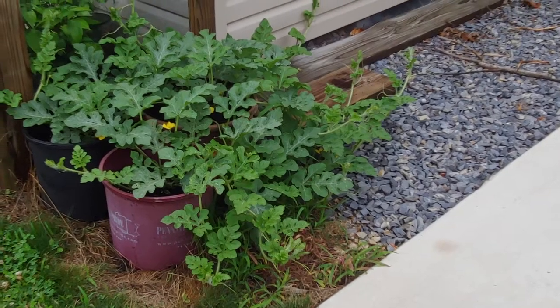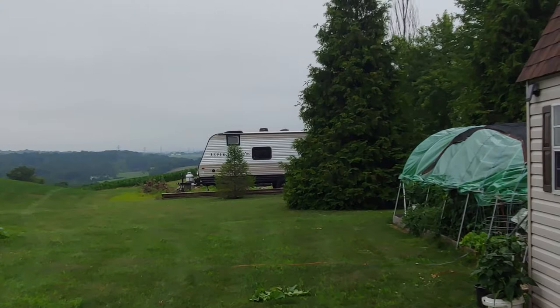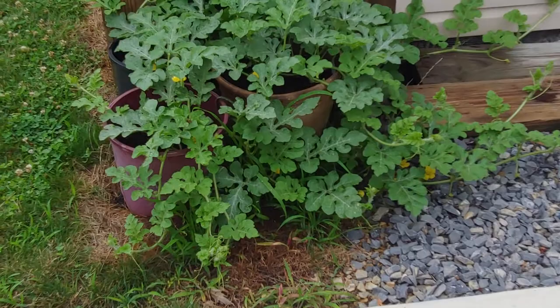Hey everybody, it's a beautiful Tuesday over here in Vanderwan Gardens. Just came back from a camping trip on the old Aspen trail — had a nice thunderstorm last night so everybody got watered. Here are my watermelons.